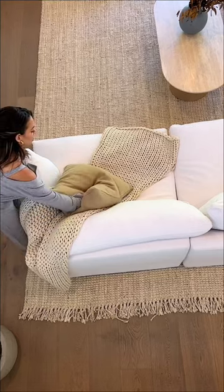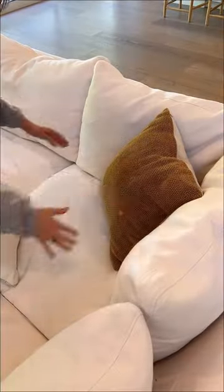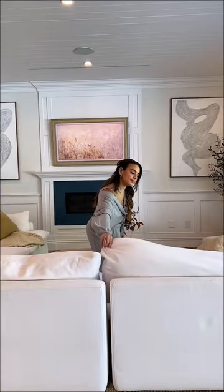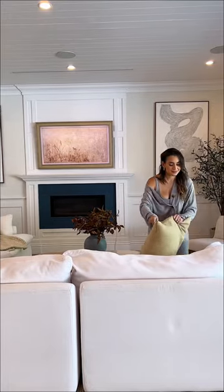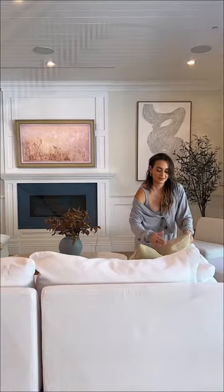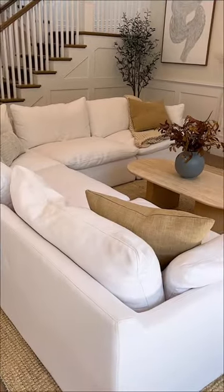This is the biggest furniture investment we've made in our home and it definitely has its pros and cons. It constantly needs to be fluffed to maintain its shape and there are also a lot of dupes out there that are a lot more affordable, but honestly it was just a dream to purchase this couch. And other than that I am really happy with this investment.